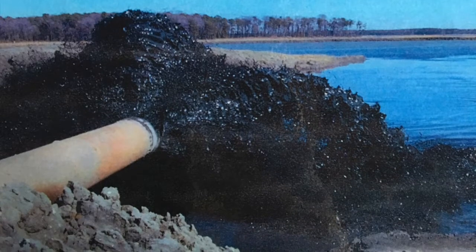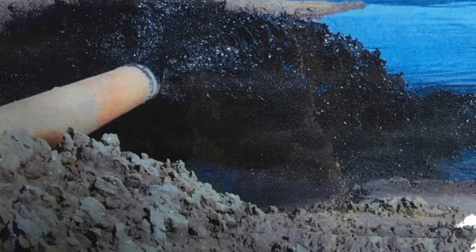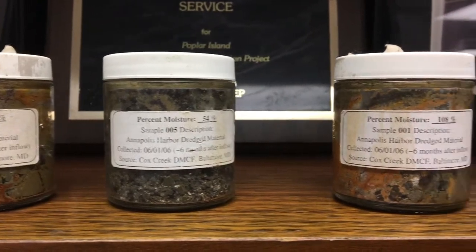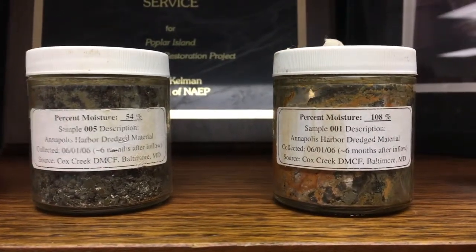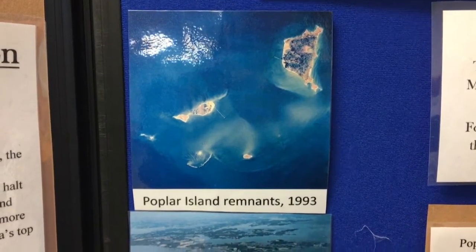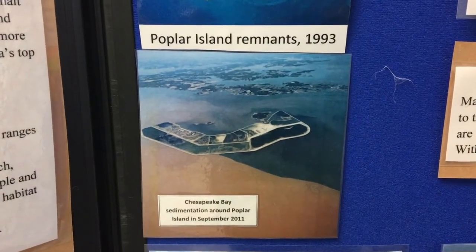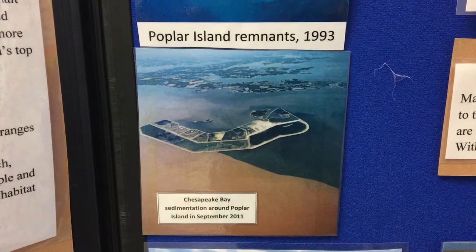Crews have been dredging the Port of Baltimore's approach channels and using the material to reconstruct Poplar Island. The overall project will take 68 million cubic yards of dredged material. Today it is back up to its original 1,100 acres, but the work continues to grow the island by another 575.